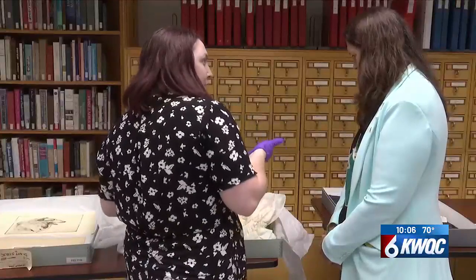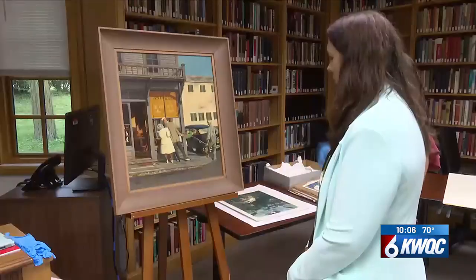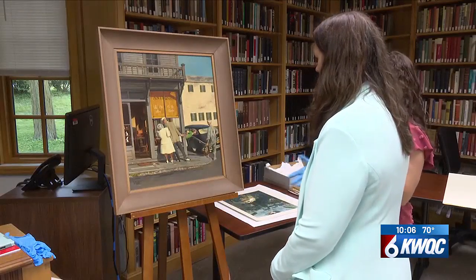On Thursday, the museum got a special visit from Dr. Colleen Shogan, one of the top historians in the country, who can appreciate just how special the artifacts in this building are.